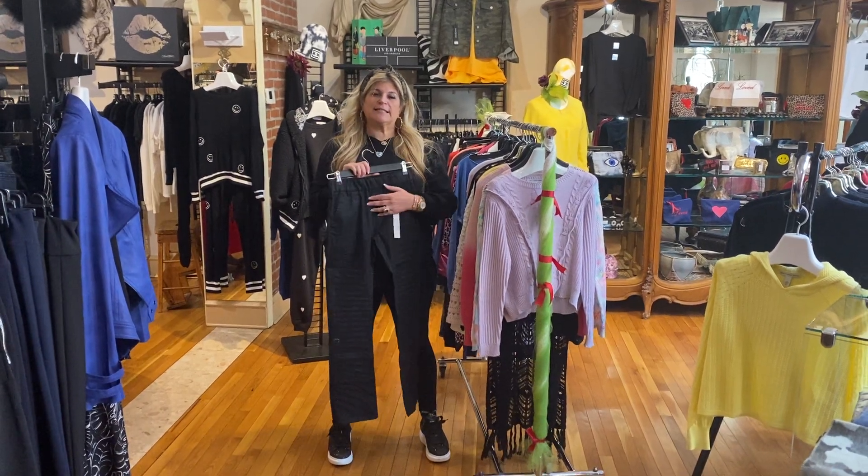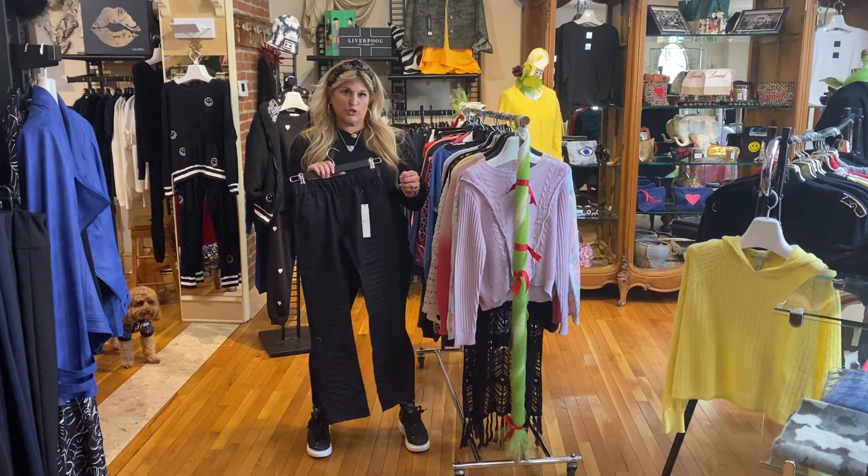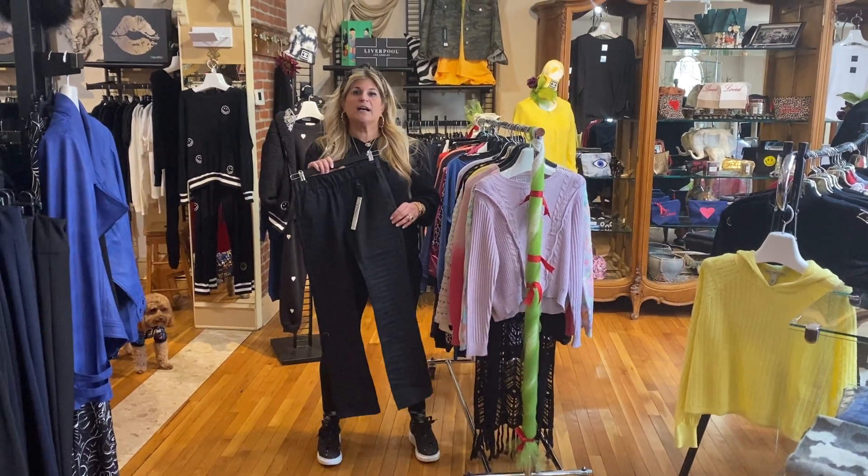Hi guys, it's Julie. Hope everyone is staying safe and well. I wanted to let everybody know we're having a fun Valentine's Day Trunk Show Thursday and Friday this week, 11 to 4.